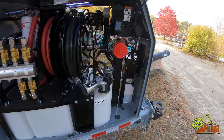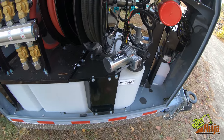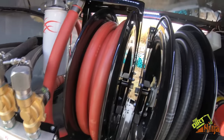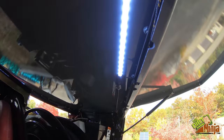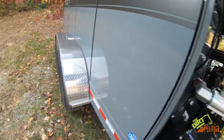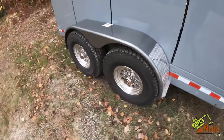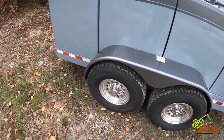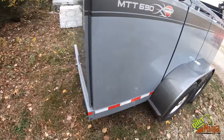In here you can see the DEF pump and all the valving — it's got LED lights. This thing is really nice. Very impressed. We also got the upgraded larger wheels for better off-road capability.